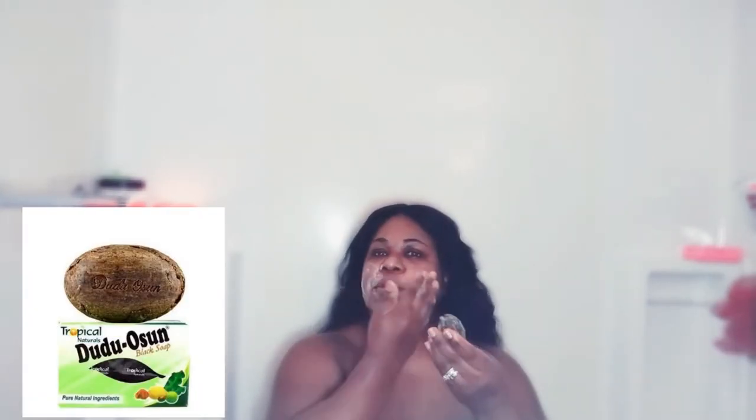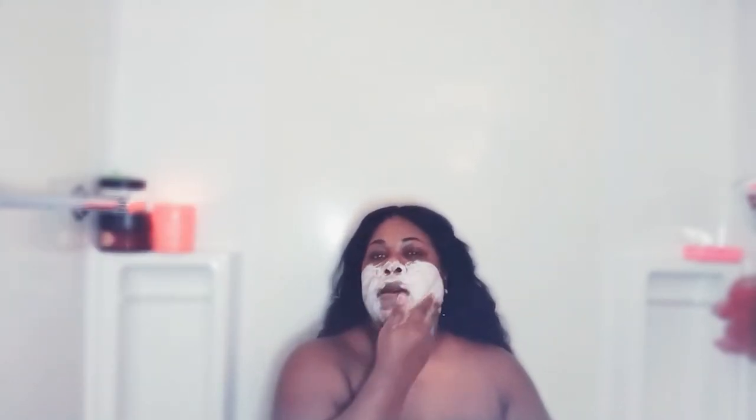You may be wondering why I'm standing in the shower — this is so I could go through the process pretty quickly. It will be kind of messy, so I hope you will follow the steps and watch to the end. This soap is an African black soap and you can get it at the Chinese or African store. It is called Duru O Sun.